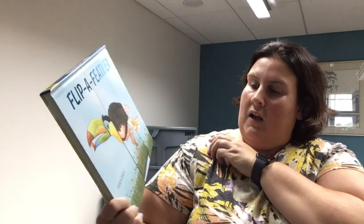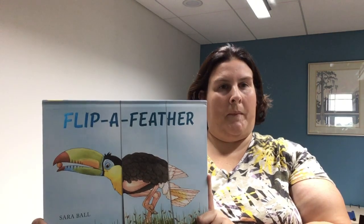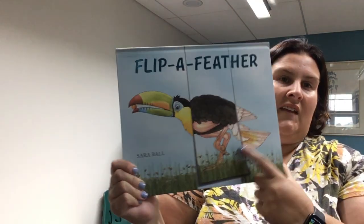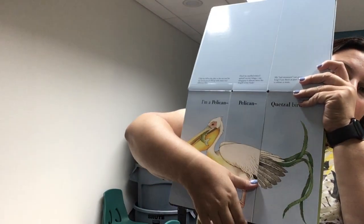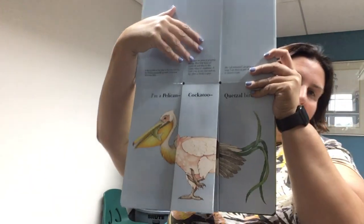This is Flip a Feather by Sarah Ball. Flip and flop the heads, bodies, and tails of ten remarkable birds to make thousands of crazy combinations. This is an interactive book for your kids. As you can see we have toucan, ostrich, and I have no idea what that is. But that's what your kids can do — they can start with the head of one bird, the tail of another, and the middle of another. And there are some fun facts about the different birds up top. So very interactive, fun book for your kids.